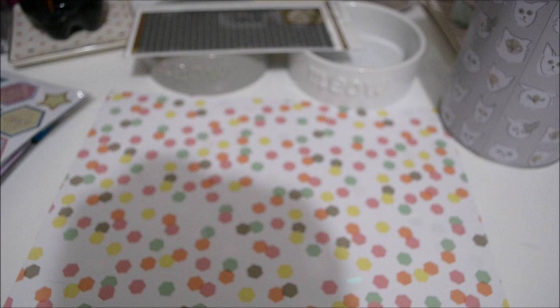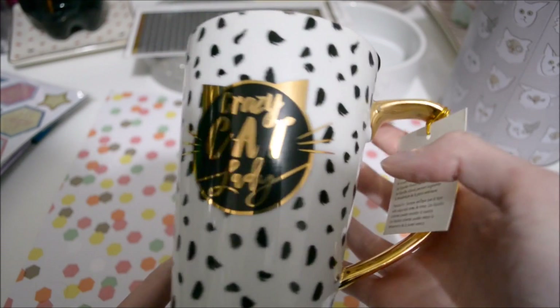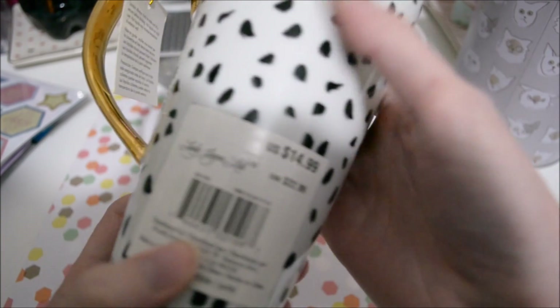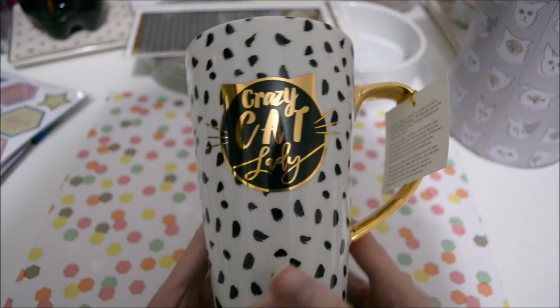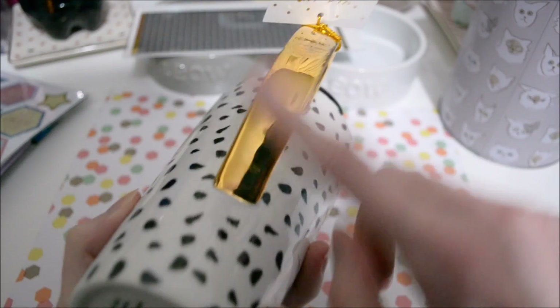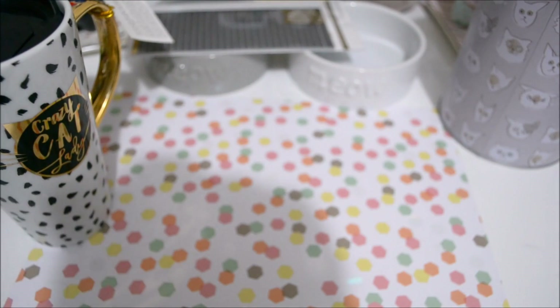And then I got two more items. This item I picked up for my friend — she had been looking for this. It's the Crazy Cat Lady mug. Here's what the top looks like. It's pretty sturdy, good quality. It was originally $14.99, and I got it for $5.99. I think that's a pretty good deal. It's got a really pretty kind of gold handle too.